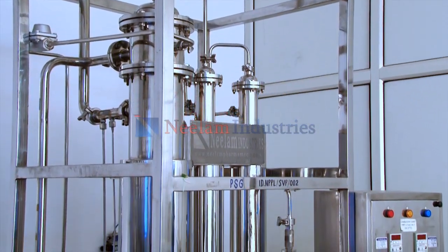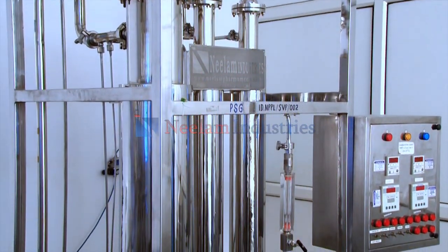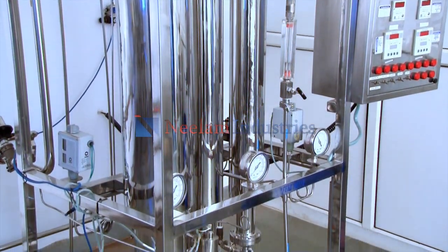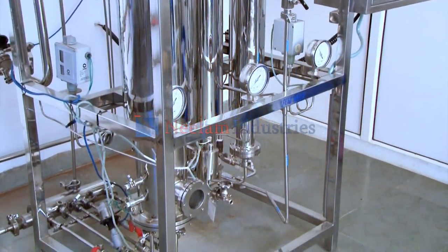Neelam Industries is a manufacturer of pure steam generator systems with a capacity ranging from 50 kg per hour to 3,000 kg per hour.